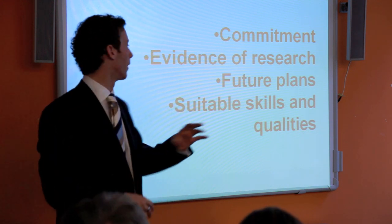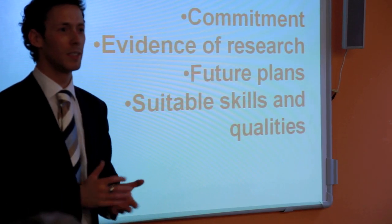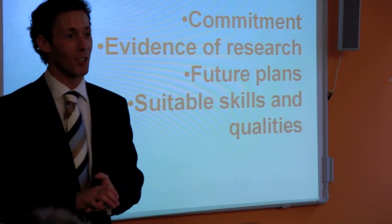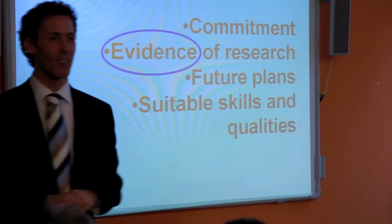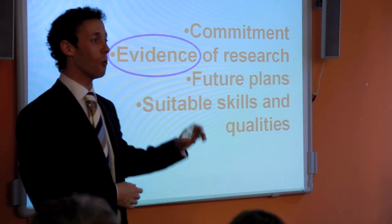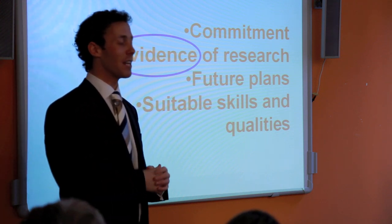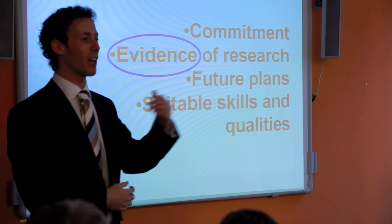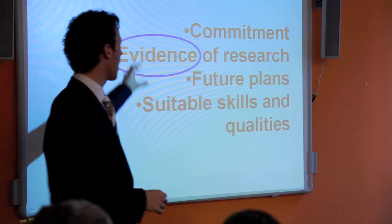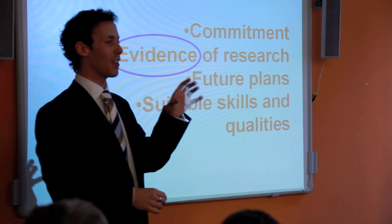The most important word is 'evidence.' You can say anything you like on a piece of paper, but you have to always be able to back up anything you say with evidence. If you're going to mention work experience, make sure you've actually done it. Everything you say — make sure you can justify it, make sure there is a piece of paper that confirms you have done this. That's what certificates are for.